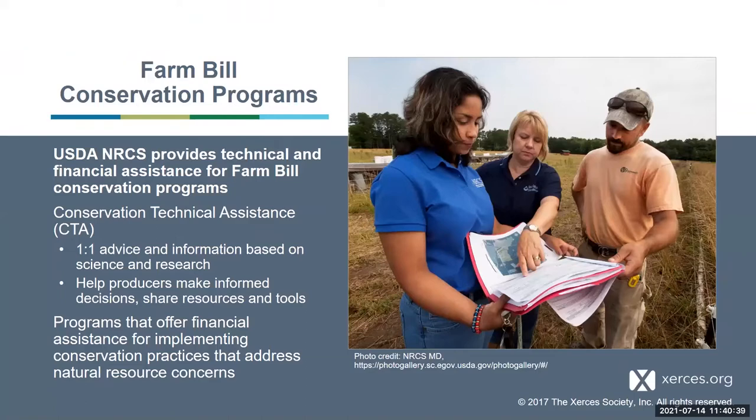There are different farm bill conservation programs, and USDA NRCS provides technical and financial assistance via the farm bill. One of these programs is conservation technical assistance, which is free to producers and private landowners. It's one-on-one advice and information based on science and research, where we go out and help producers make informed decisions and really share resources and tools available to them. This is a great resource because a lot of those financial opportunities are competitive, but there's still assistance out there if you don't happen to get funding.